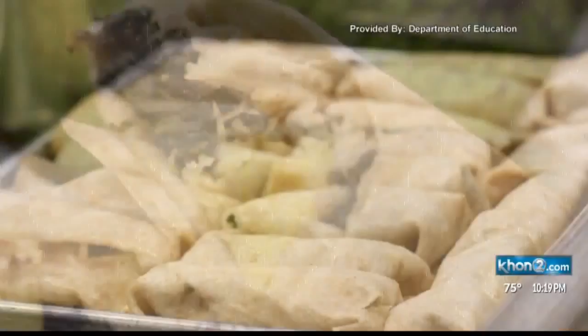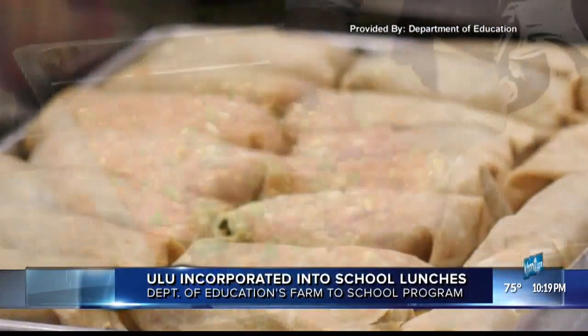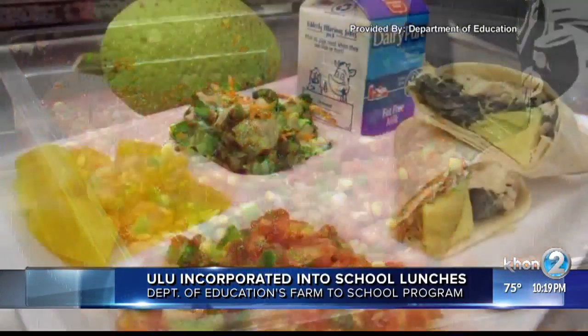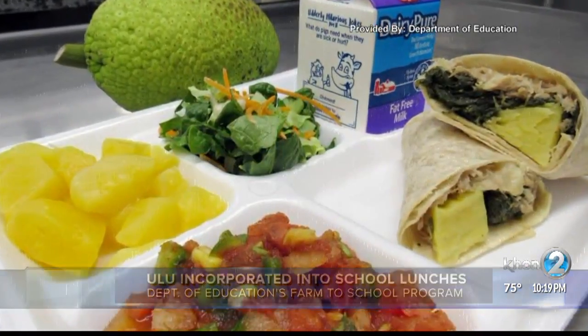This month's local product being featured in school lunches is Ulu, or red fruit. The Department of Education is including the starchy fruit in a wrap made with Kaluuya pork, spinach, and salsa. It's part of the DOE's new Ainopono Farm to School program, which will incorporate more fresh local food in the school menus.